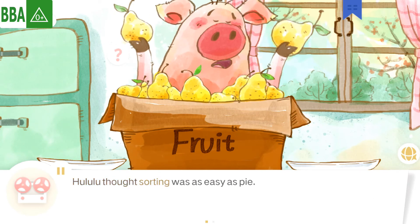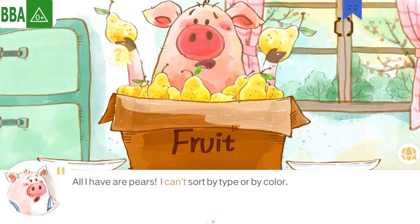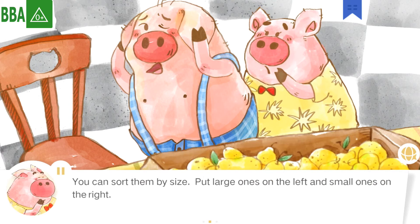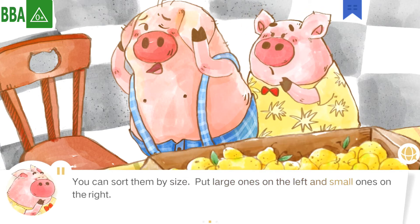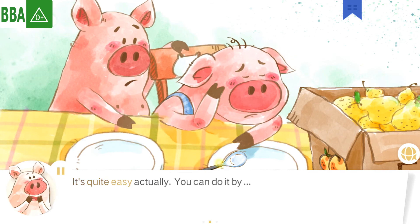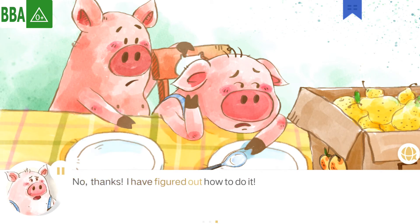Hoolooloo thought sorting was as easy as pie. All I have are pears. I can sort by type or by colors. Hoolooloo didn't know what to do. Dulooloo offered to help: You can sort them by size — put large ones on the left and small ones on the right. No! I must figure it out by myself. Woolooloo offered to help. It's quite easy, actually. You can do it by— No, thanks. I have figured out how to do it.